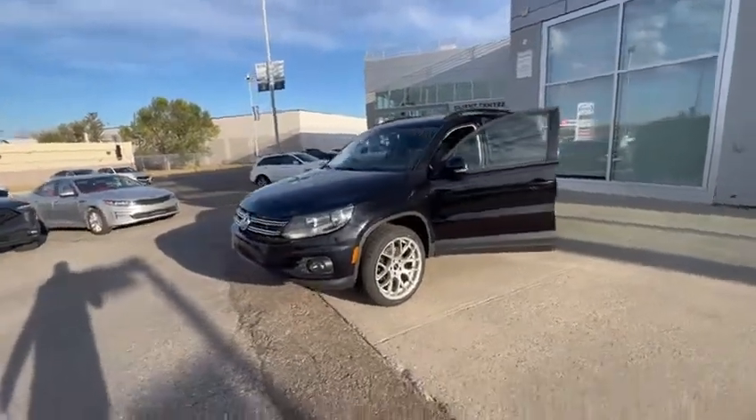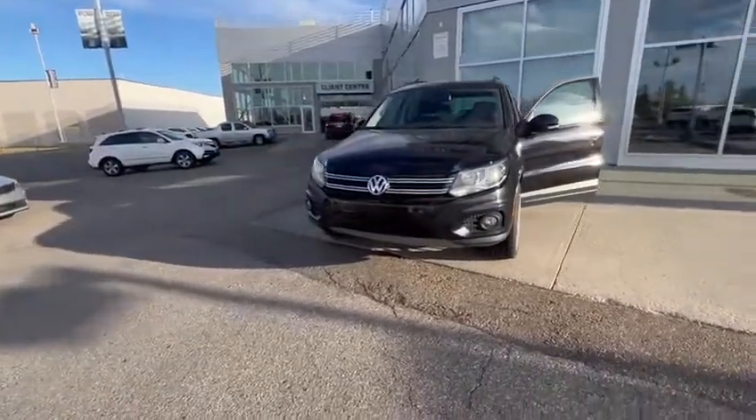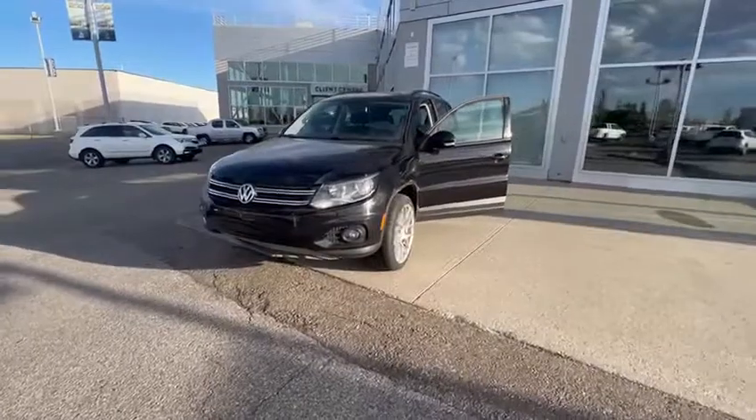Good morning, this is Kabir from Southview Acura. Thank you for submitting your inquiry on our Volkswagen Tiguan. I just want to do a 360 walk-around video to show you how the vehicle looks from inside and outside.